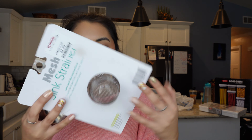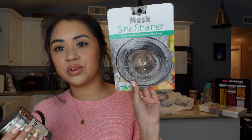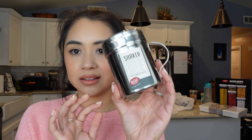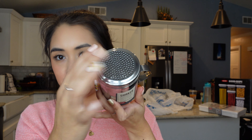Moving on to our TJ Maxx stuff — there isn't as much. We did pick up this mesh sink strainer because we need one of these. It was $1.99, and if we end up not using it, we can always give it to my sister and my mom. We also got this little container — it's like a little shaker for when we make elotes. It was $2.99. We thought it was perfect for the cheese and the chili powder and all that stuff.